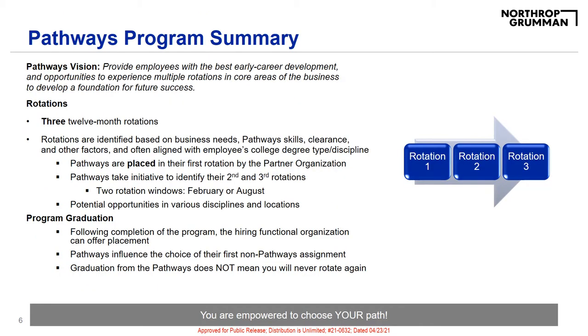Northrop Grumman has a great rotational program that allows new college grads the opportunity to rotate through three different rotations, each lasting a year. This program is called the Pathways Program, and it is what Sarah, Nicole, and I are a part of. These rotational opportunities allow early career development and an ability to develop a foundation for future success.